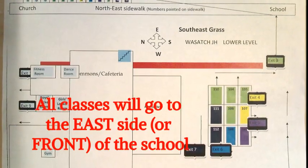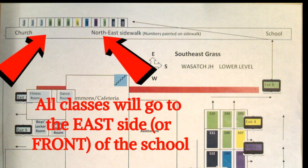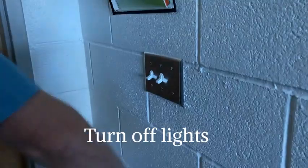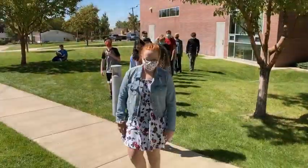Teachers will have a hardcopy roster and will also bring emergency snacks. Every class has a designated route to get to the front of the school. Teachers will close the doors, turn off the lights, and if you have time, close the windows.